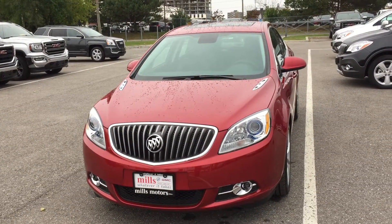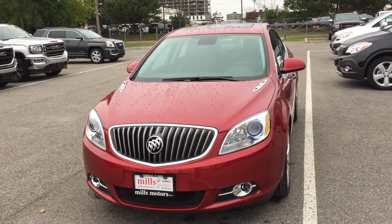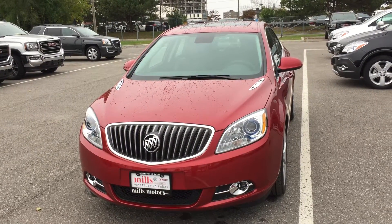Hey, it's a beautiful day at Mills Motors, 240 Bond Street East in Oshawa. This is the 2017 Verano sedan.